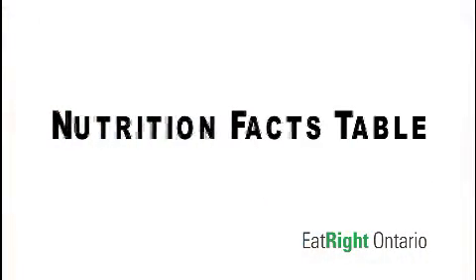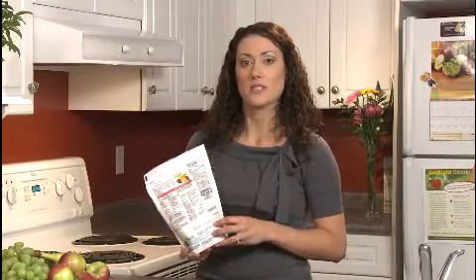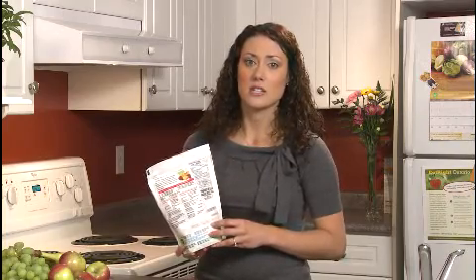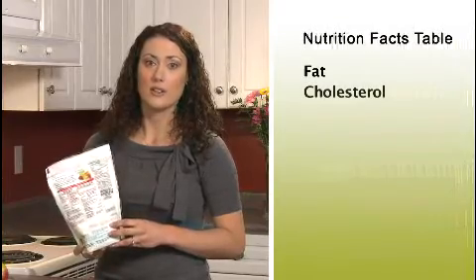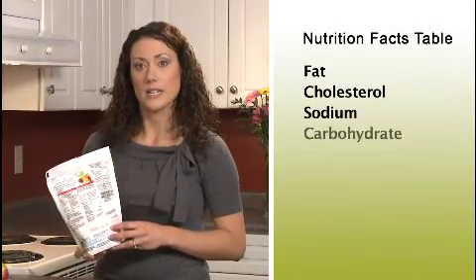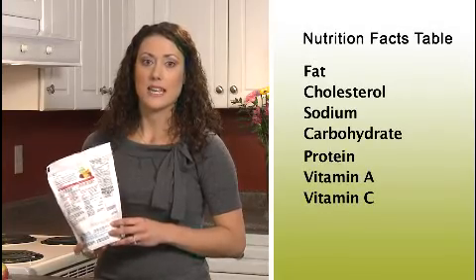Let's begin with the nutrition facts table. You will always find a nutrition facts table on packaged foods on the back or sides of the package. The nutrition facts table has information about calories and the key nutrients: fat, cholesterol, sodium, carbohydrate, protein, vitamins A and C, and the minerals calcium and iron.